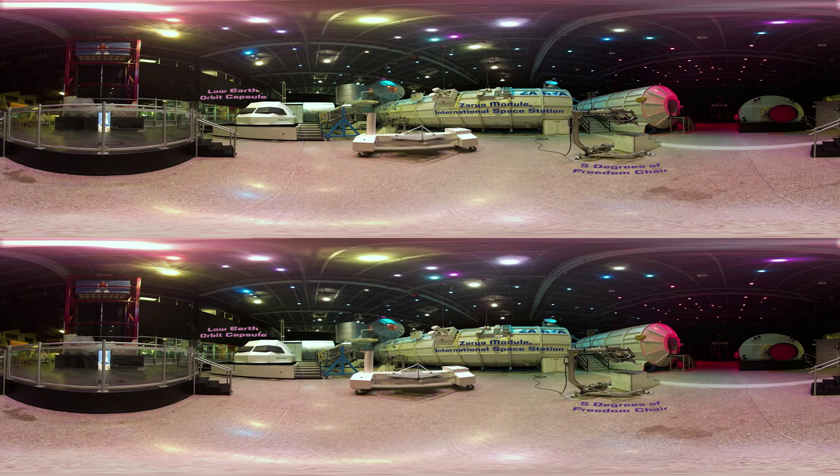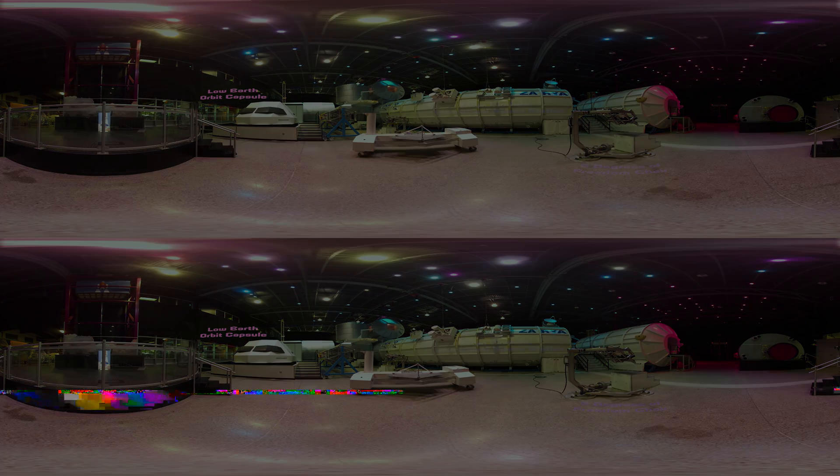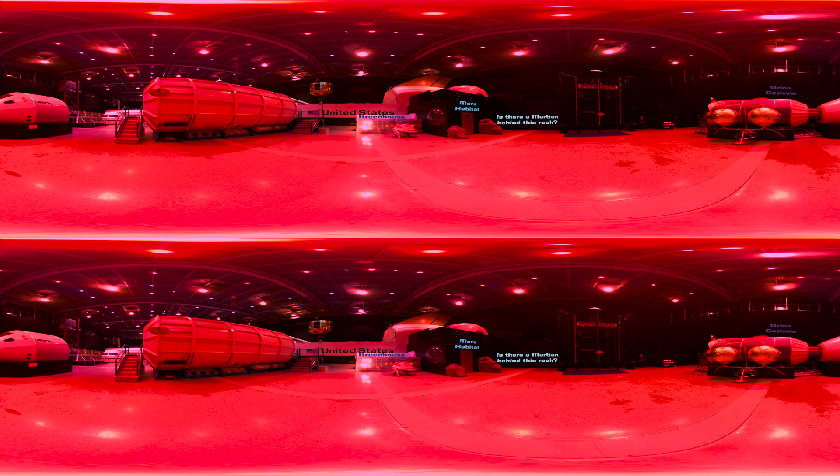That red light makes it look like we're on the surface of Mars. Let's go check it out. It's almost like we're on Mars.